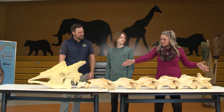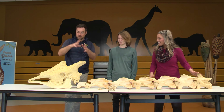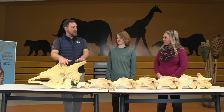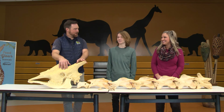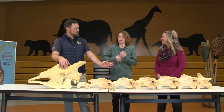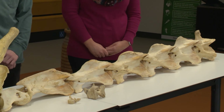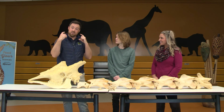I knew this was a giraffe, but I had no idea that this was just the neck! Giraffes are a mammal, exactly right. All mammals — except for a couple of weird ones — all have seven neck bones. One, two, three, four, five, six, seven. All mammals have seven in their neck; giraffes are just much bigger.